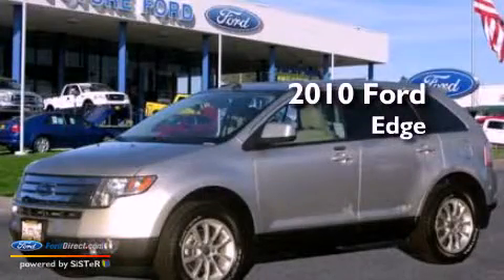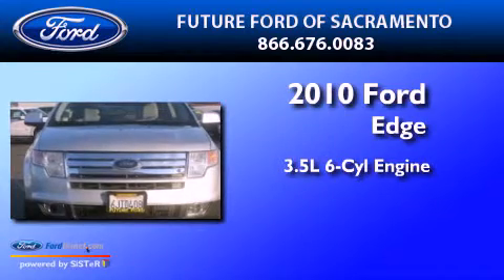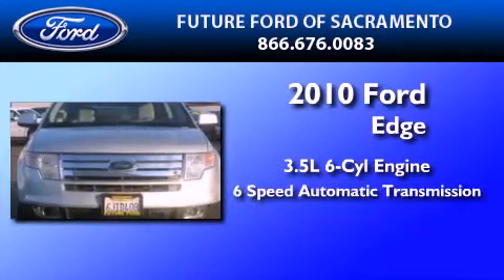This is a certified pre-owned 2010 Ford Edge. It has a 3.5-liter 6-cylinder engine and a 6-speed automatic transmission.